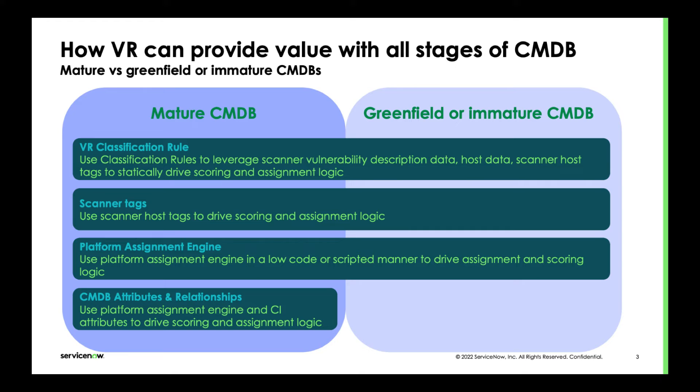Looking at the major features we can use across the different CMDB stages: a mature CMDB can take advantage of VR classification rules, scanner tags, the general platform assignment engine, CMDB attribution and relationships — so business services, impacted services, and whatever attributes you may have. That's the ideal situation. Whereas a greenfield or immature CMDB would still benefit from classification rules, scanner host tags, and the platform assignment engine.